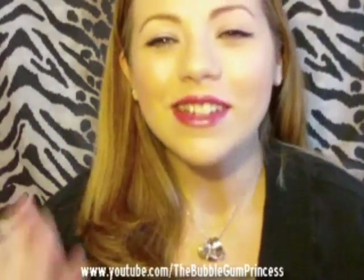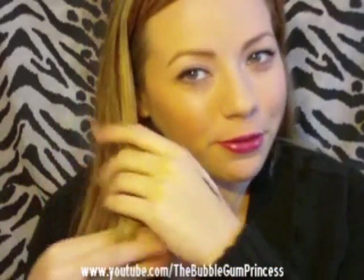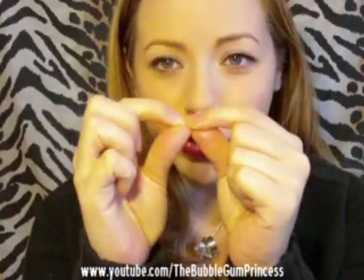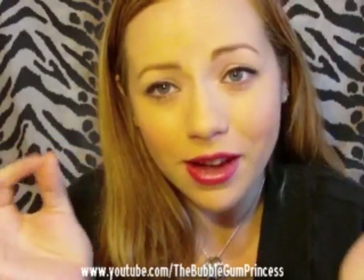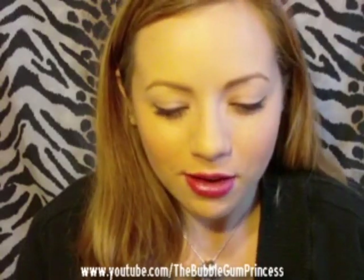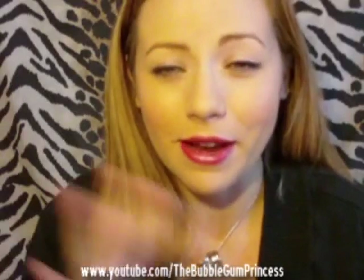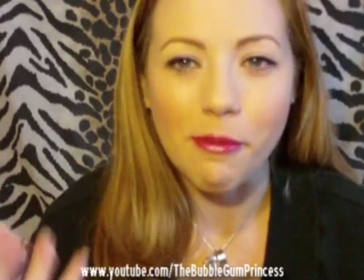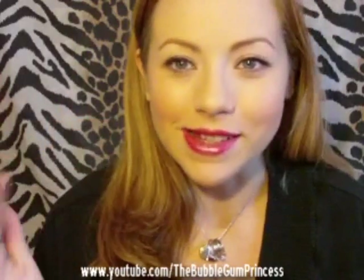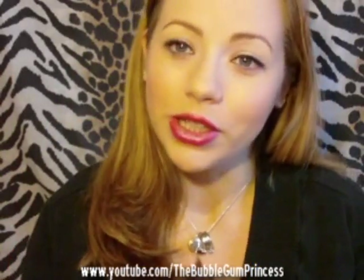My hair does feel a lot smoother. Normally I have really difficult hair — the best way to describe it is each individual hair is probably like ten times thicker than most people's hair. It's kind of like a horse's mane. If you've ever pet a horse and know what their mane feels like, that's exactly how my hair feels. So with the Chi Silk Infusion, it makes it silkier, smoother, and softer, and I really like that.